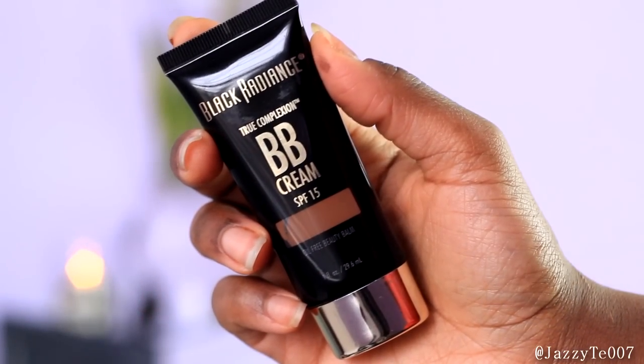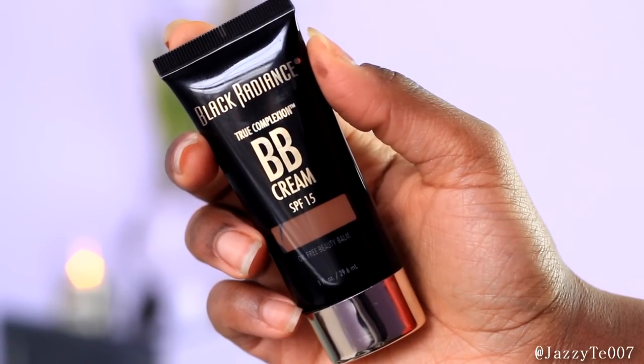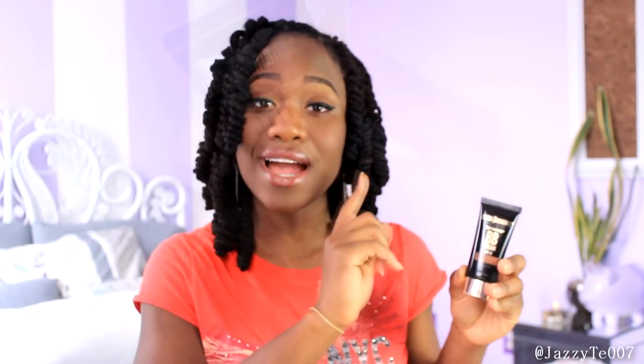The next item from Duane Reade I'm really excited about — it's the Black Radiance True Complexion BB Cream. I spotted it on a display and it had a coupon on it, so I got a dollar off. It was originally $4.99 and I ended up paying $3.99. The color that best suits me is brown sugar. It has SPF 15, it's an oil-free beauty balm, and I'm uber excited to try it. The packaging is very sleek — it kind of reminds me of the Iman BB cream because of the gold cap.